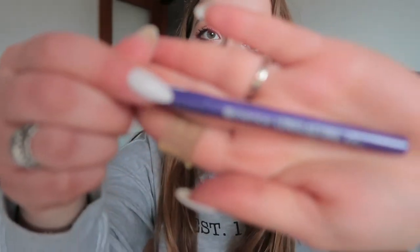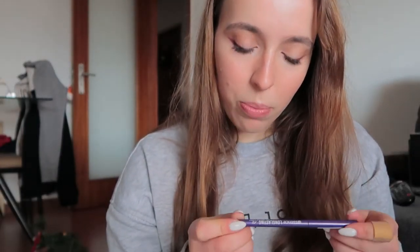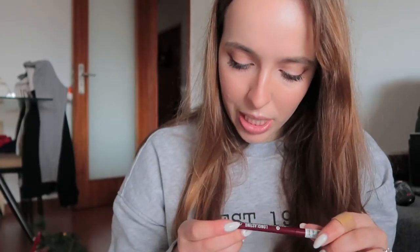I got this one in purple — shade 27, Purple Rain. Pretty name. Then I got this burgundy — or red wine shade — shade number 29, Very Fantastic. Wow. And then I got this pink; I think that was my crazy color choice, but I'm excited about it. It's in shade 28, Life in Pink. So I just went for the 20s, I guess.